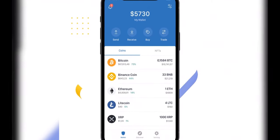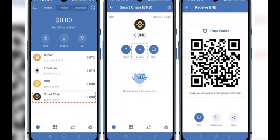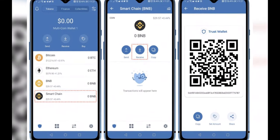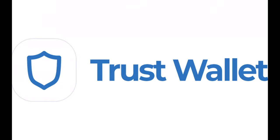Despite its connections to Binance, the wallet is non-custodial, which means it does not hold your private keys, and you are responsible for keeping them safe. It supports over 65 blockchains, allowing it to hold a diverse range of digital assets — over 4.5 million coins and tokens — the most on our list.